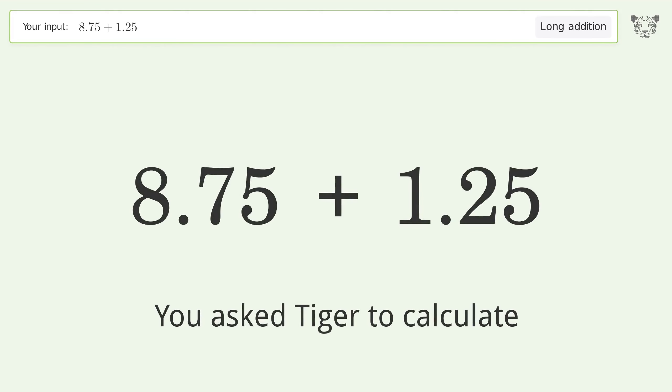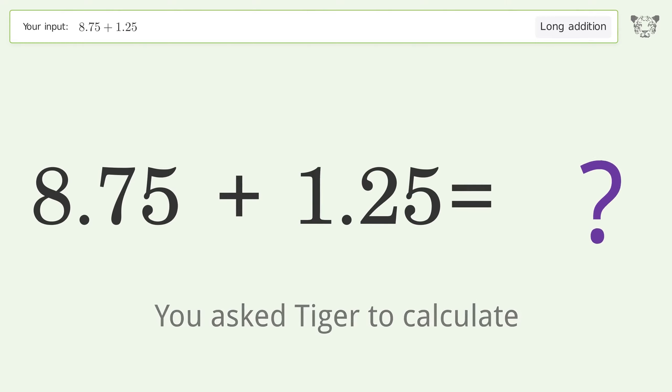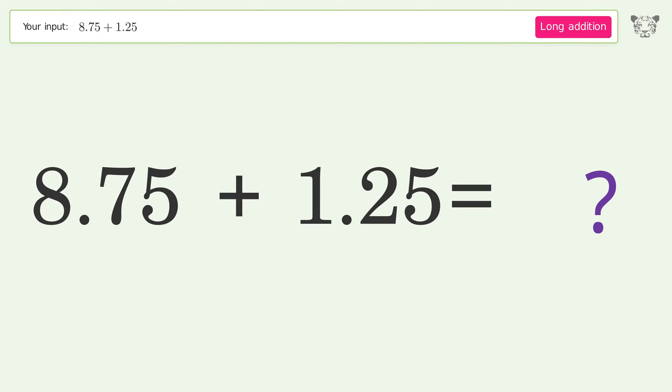You asked Tiger to calculate. This deals with long addition. The final result is 10.